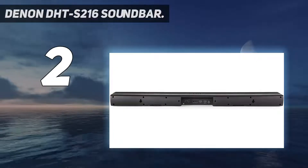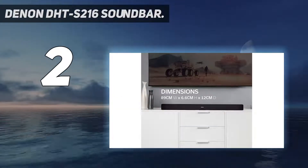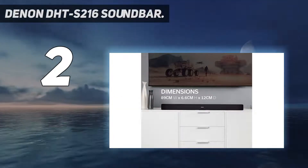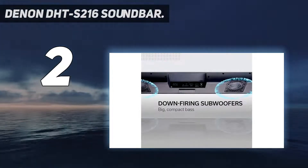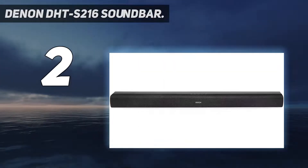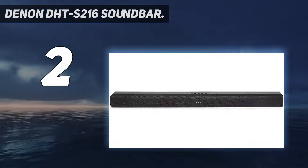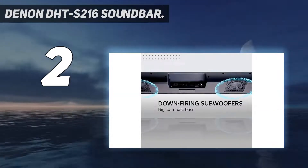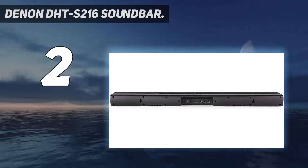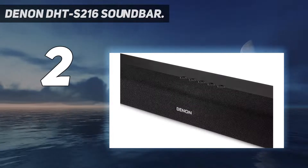Number 2 on my list: the Denon DHT-S216 Soundbar. The Denon DHT-S216's big selling point is its incorporation of DTS Virtual X, an audio format that creates a sonic experience resembling surround sound without the need for additional speakers. It's available while using two of the soundbar's sound modes — movies and music — and works extremely well, adding height and scale to audio to increase your immersion in the on-screen action.